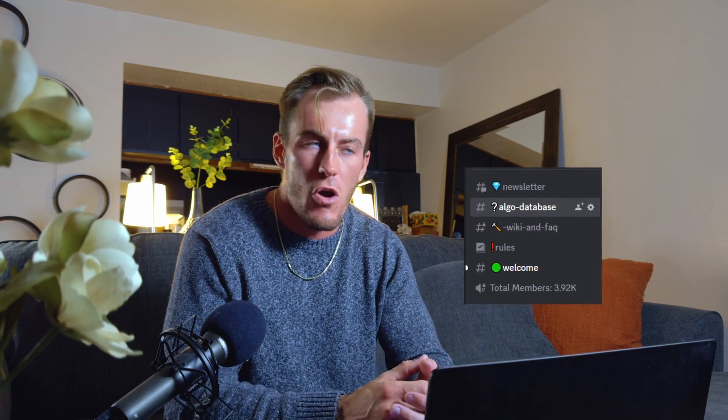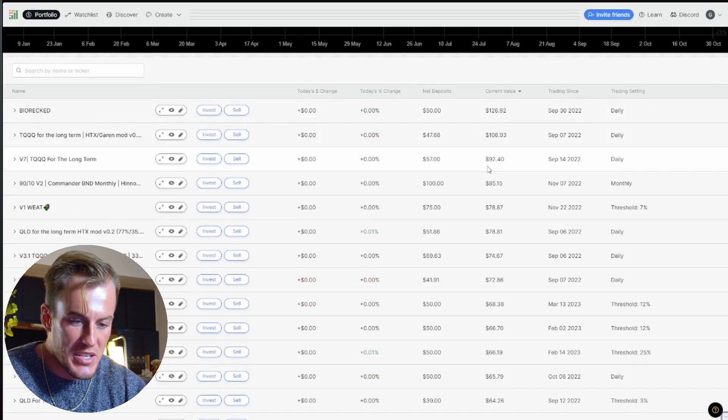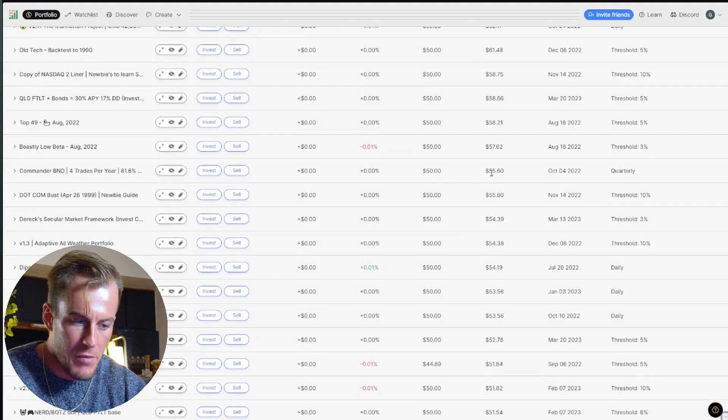We have an amazing community where you can learn, be educated, and people will help you out. There's a database of over 4,000 strategies, and a lot of the strategies in this portfolio were pulled from some of the best designers and builders in the community. If you haven't joined yet, check out our Discord — there'll be a link below — and you can also find it on our website, investorscollaborative.com. I've got over 40 or 50 strategies in here. I basically threw $50 into each and let them run to track performance and see what works.